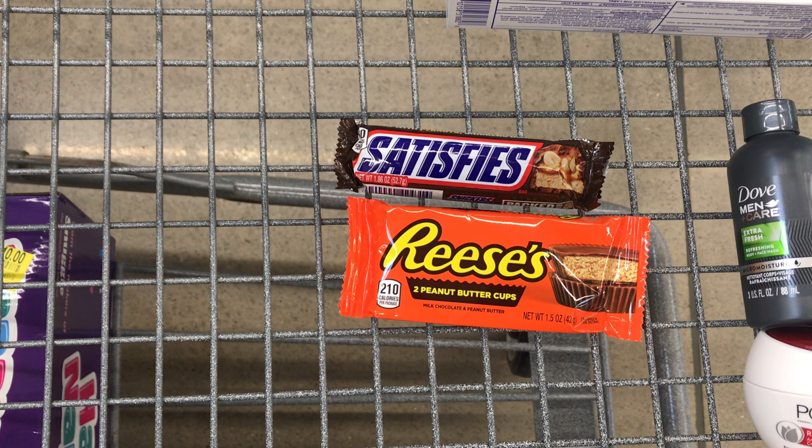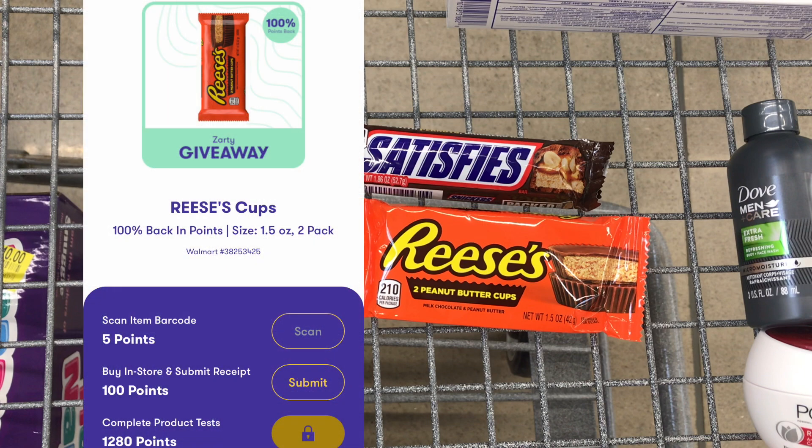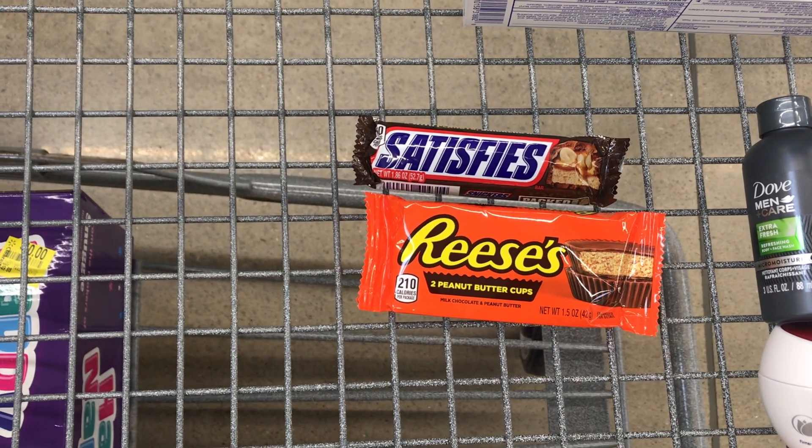The next item I picked up was the Reese's Peanut Butter Cups — the two-count, 1.5 ounce — also priced at $0.98. I'll get back 1,385 Zardy points, which is equivalent to $1.38, making it completely free and a $0.40 moneymaker.